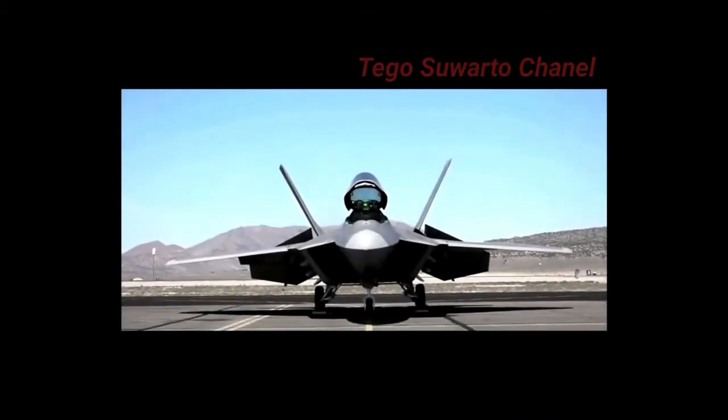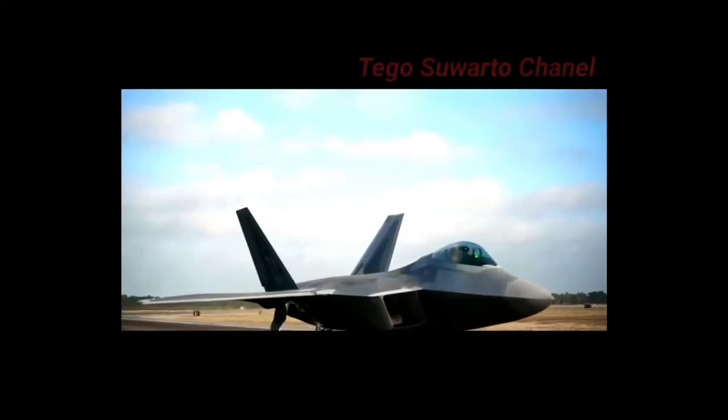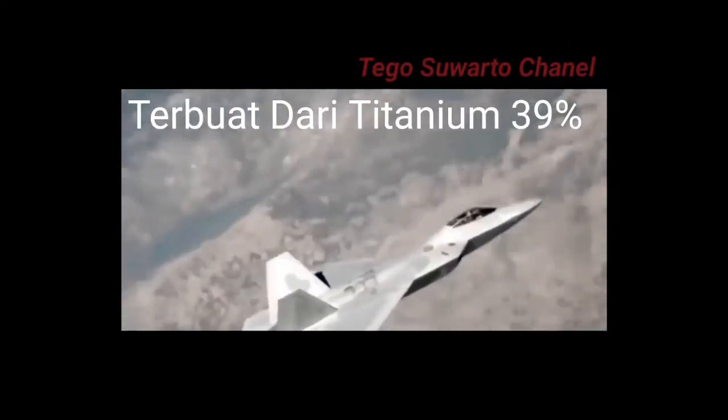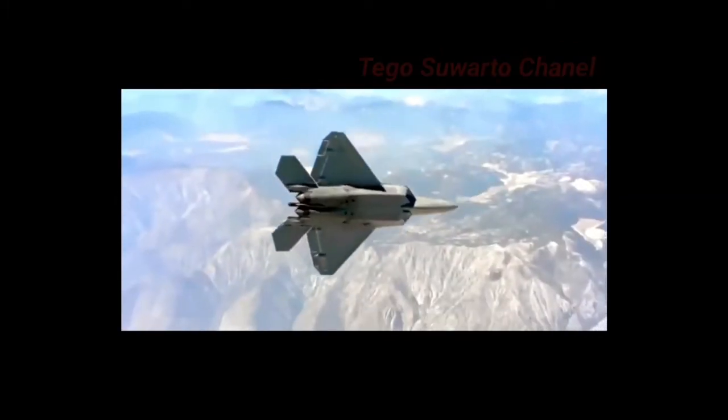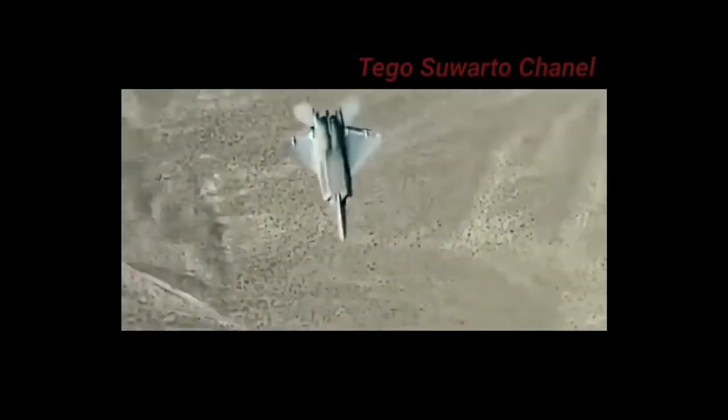Desain dan fitur pesawat ini memiliki panjang 18,9 meter, tinggi 5,1 meter, dengan lebar sayap 13,6 meter. Konstruksi FA-22 Raptor terbuat dari titanium 39%, komposit 24%, aluminium 16%, dan termoplastik 1%. Titanium digunakan untuk rasio kekuatan-seberat yang tinggi di area stress kritis, termasuk beberapa sekat, dan juga untuk kualitas tahan panasnya pada bagian panas pesawat.